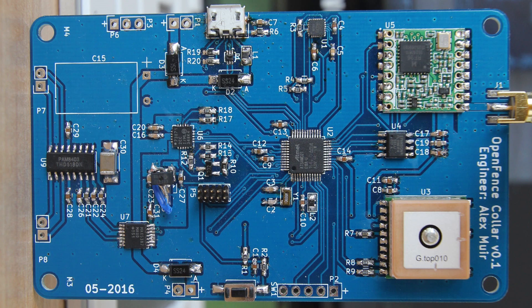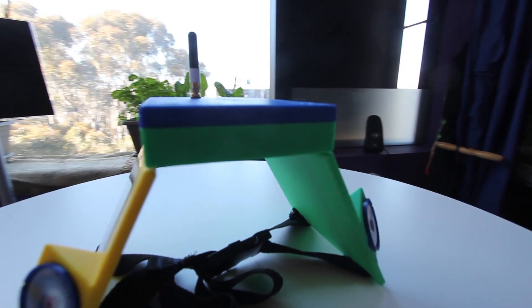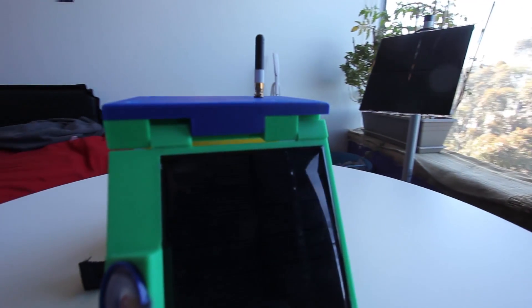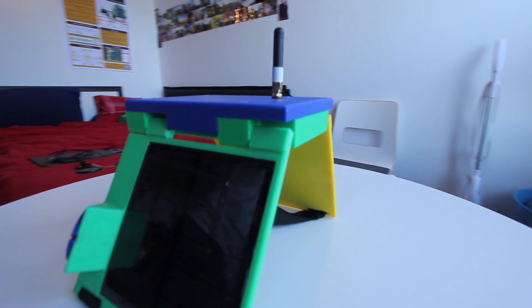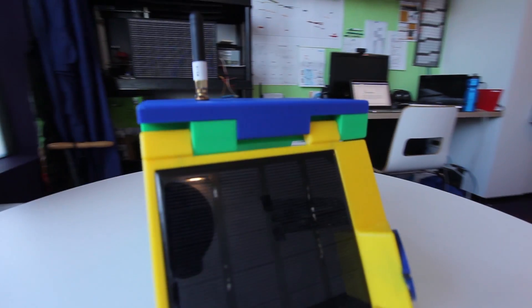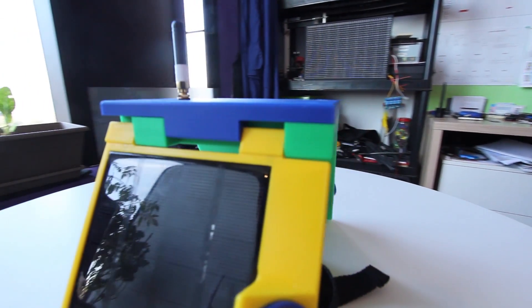The collar involved designing a custom PCB that contains all of the components required to operate the virtual fence including the GPS, the LoRa module, the microcontroller, an inertial measurement unit and the audio amplifier section. The collar enclosure has been 3D printed and is designed to be water resistant with wires from the solar panels coming through the hinges and the two speakers used are waterproof ones and they have a mylar membrane.